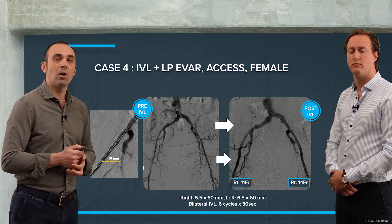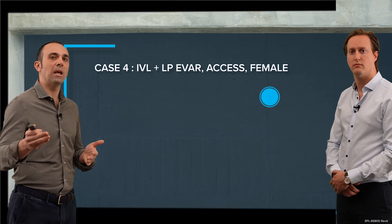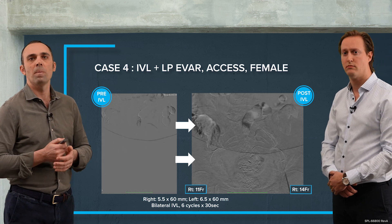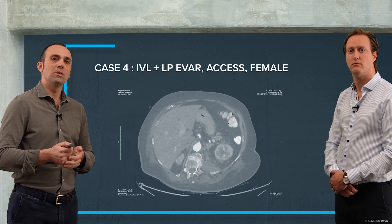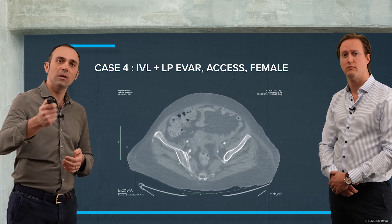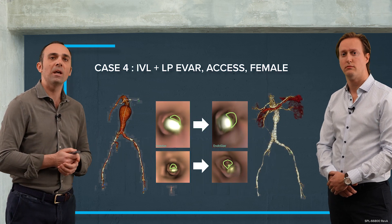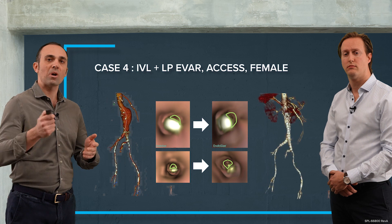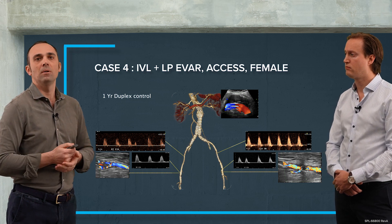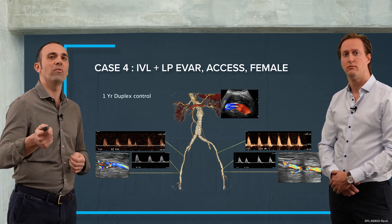We delivered 6 cycles on each side. This video shows how we increased luminal gain and vessel compliance, which was fundamental to achieve our results. This allowed us to deliver the graft percutaneously under local anesthesia in this high-risk female patient. The postoperative CT scan showed no signs of dissection, and the reconstruction demonstrates increased luminal diameter and good flow at the level of the external and common femoral vessels.